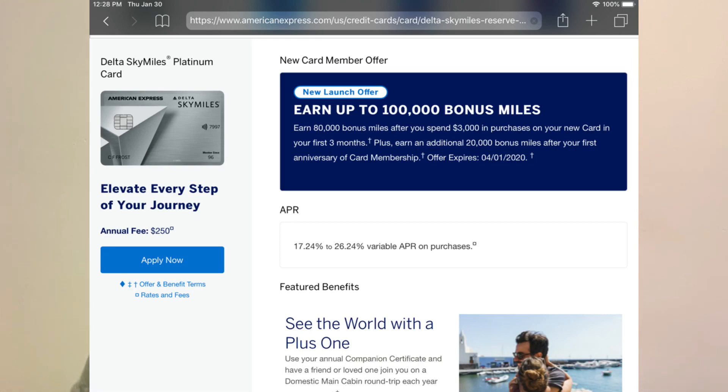After that, we have the Delta SkyMiles Platinum card, and it actually gives you that platinum silver look, very similar to the American Express Platinum card — looks like it's the same shade. I really like the design; I like how it extends off the left side of the card. Right now you can earn up to 100,000 bonus miles: you spend $3,000 in the first three months and get 80,000 bonus miles.